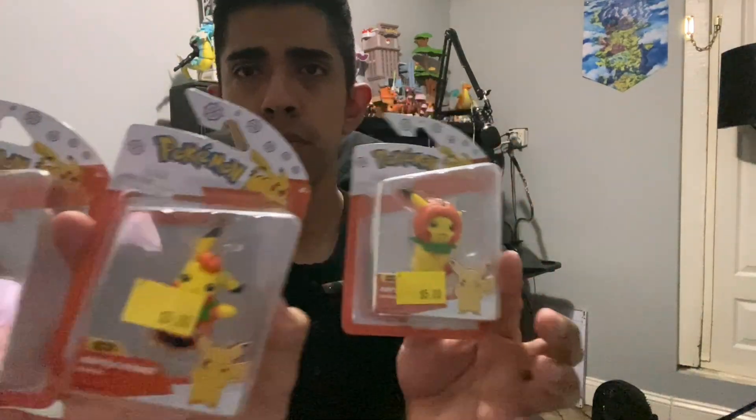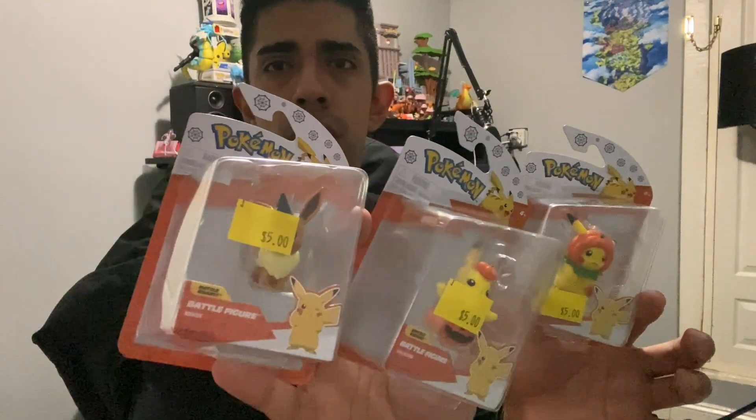Hey guys, welcome back to another video! This time it's a Pokemon opening. I have three Halloween-themed Pokemon figures — an Eevee and two Pikachus — so let's get right into it. I'm really excited about these because I collect Pokemon a lot, as you can see back there. My wallpaper is a drawing from one of my friends.